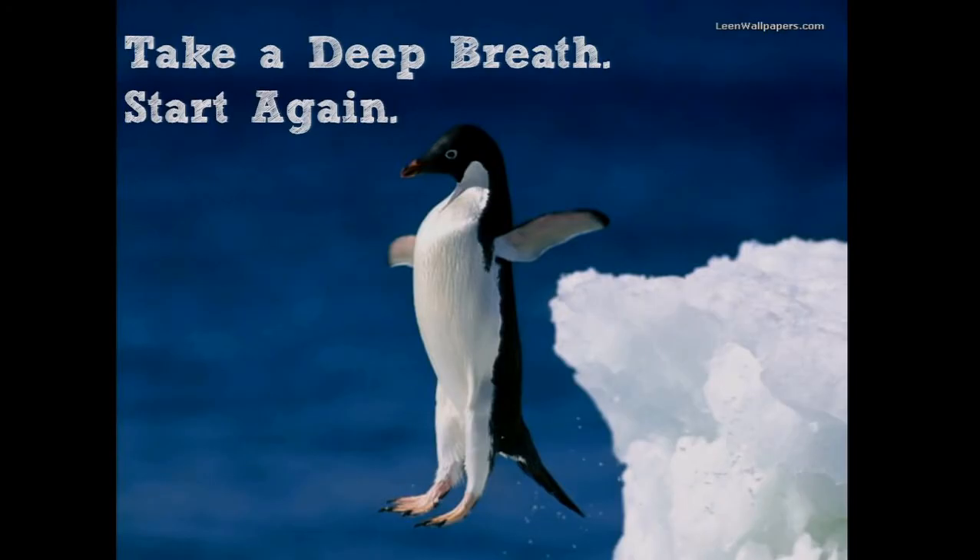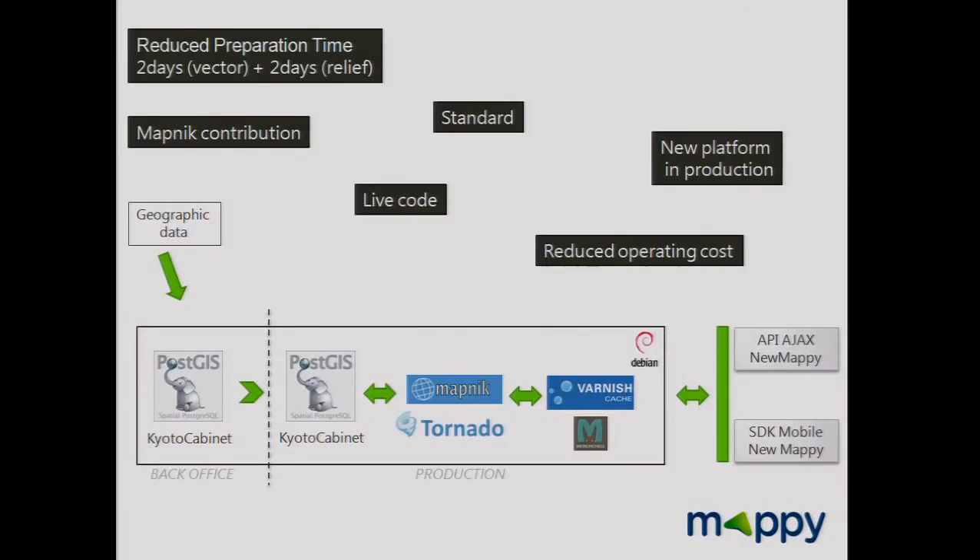Starting from a blank sheet is always frightening, but we had no choice — we had to get rid of our old platform. So here's the new platform. We use open source components like PostGIS, Mapnik, Tornado, and Varnish. We reduced the preparation time to only one day to produce a world map database.